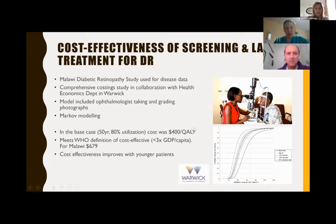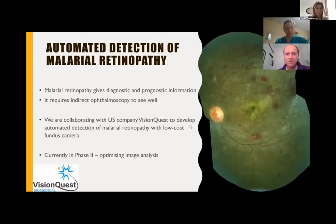Another area of research we've been involved in, which some of you may be less familiar with, is malarial retinopathy. We've been researching malarial retinopathy in Blantyre for many years, showing that it's diagnostic for a child in a coma with parasitemia — even though parasitemia is common in the population — and it also has prognostic information: the worse the malarial retinopathy, the higher the risk of death from cerebral malaria. It's quite difficult to visualize with a direct ophthalmoscope; you really need an indirect ophthalmoscope. So we are developing automated grading using a low-cost fundus camera, optimizing the image analysis with our collaborating US company VisionQuest, who are developing the software.